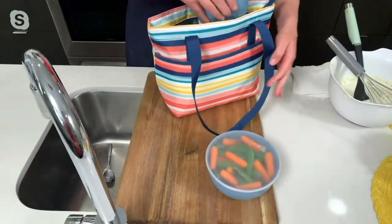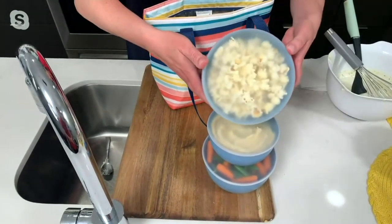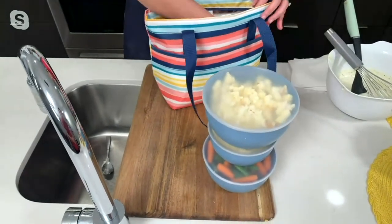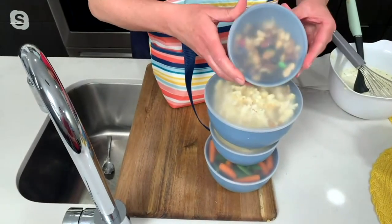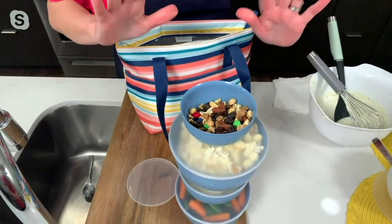Here I have my hummus. Here I have some nice yummy popcorn. And a little treat is my trail mix with those little candy-coated pieces.